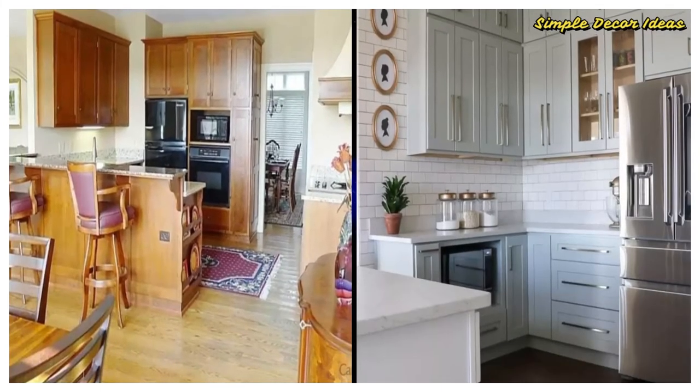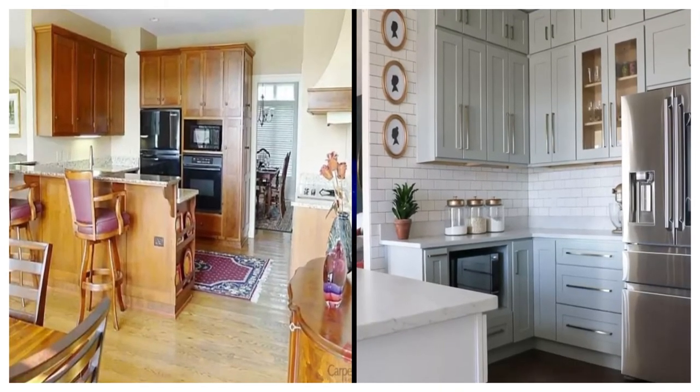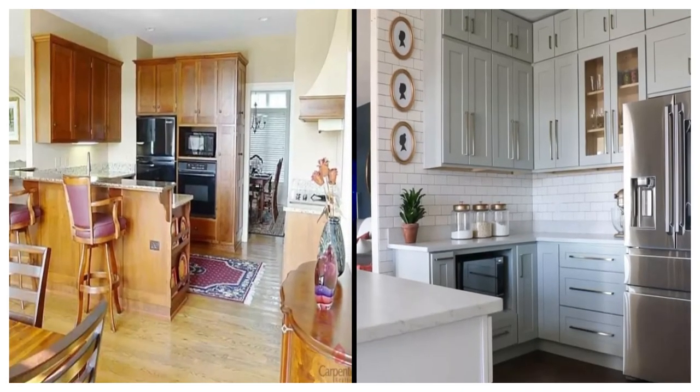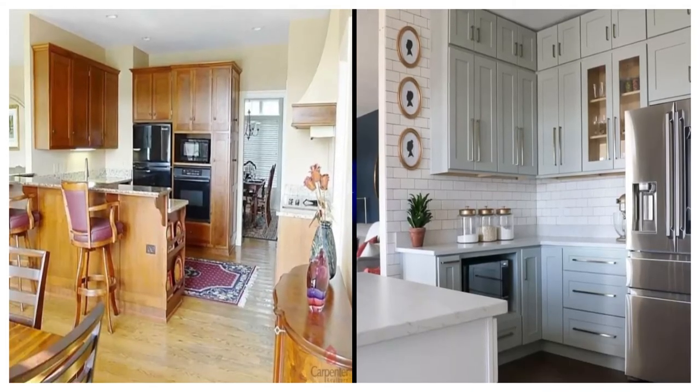After: In addition to opening up the wall between the kitchen and living room, Sarah brought a modern feel to the space with new paint, pulls, and fixtures. Another great fix: pulling out the kitchen island to deepen the room and leave more space to walk around.